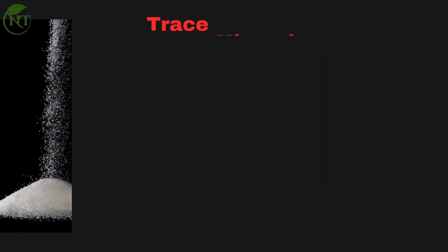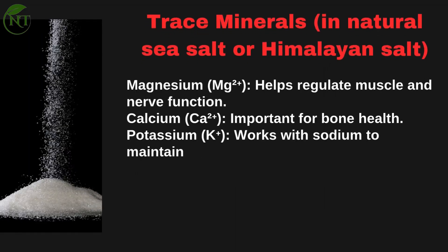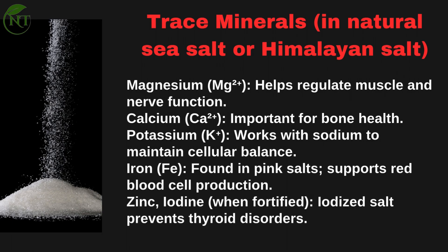Trace minerals found in natural sea salt or Himalayan salt include: Magnesium (Mg²⁺), which helps regulate muscle and nerve function; Calcium (Ca²⁺), important for bone health; Potassium (K⁺), which works with sodium to maintain cellular balance; and Iron (Fe), found in pink salts, which supports red blood cell production.